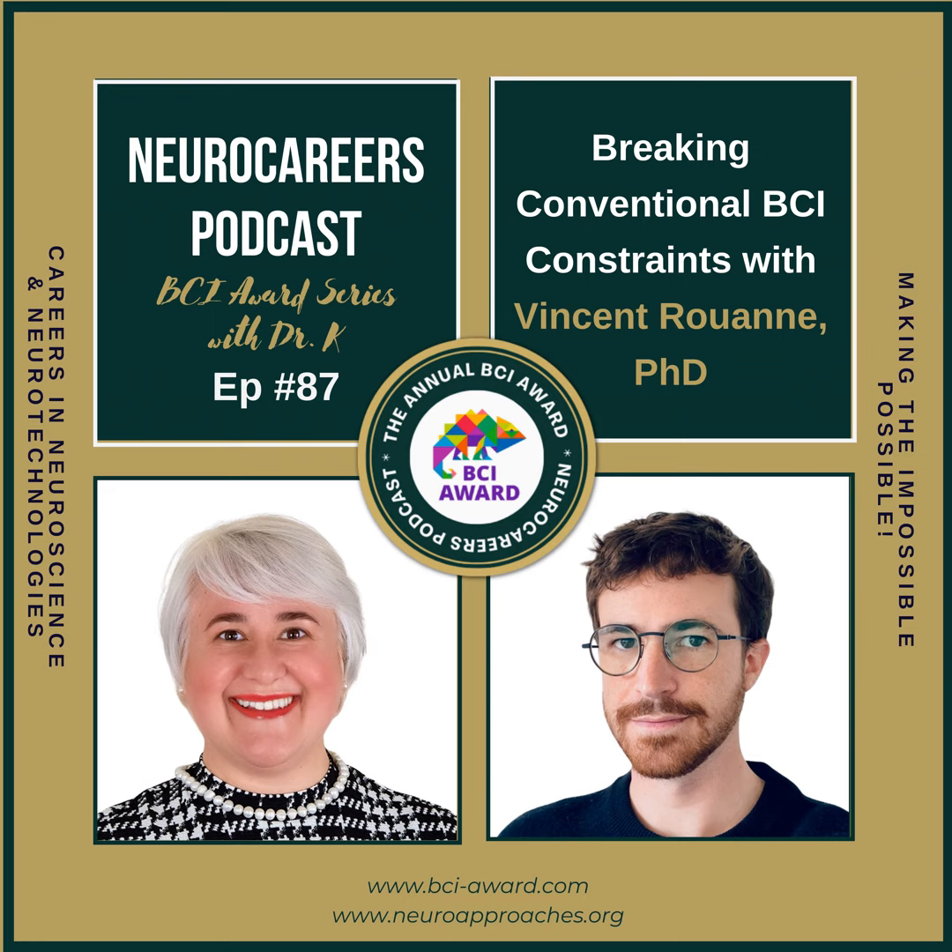Dear NeuroCareers Podcast listeners, welcome to a new episode of the NeuroCareers Podcast BCI Awards Series. Today we are about to embark on a journey into the world of brain-computer interfaces and the remarkable work of Vincent Rouanne. In 2022, a project was published in Scientific Reports offering a glimpse into the future of BCIs.